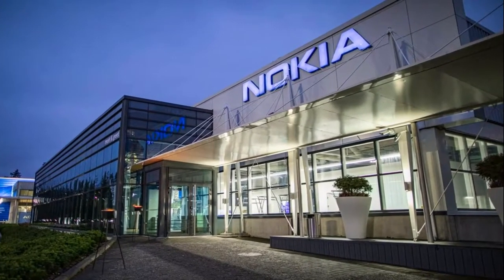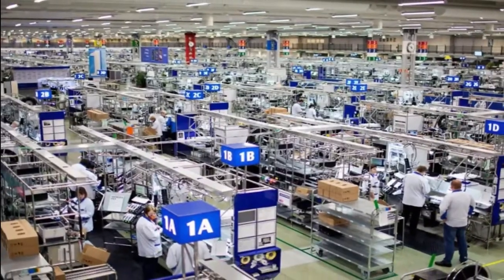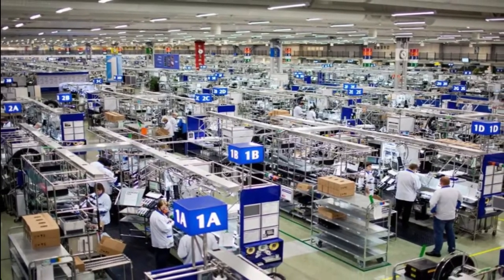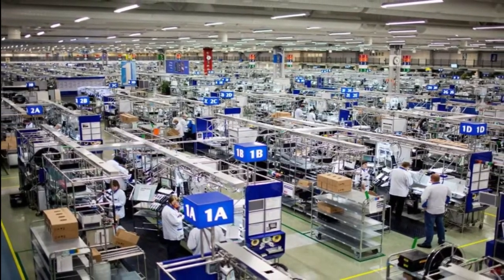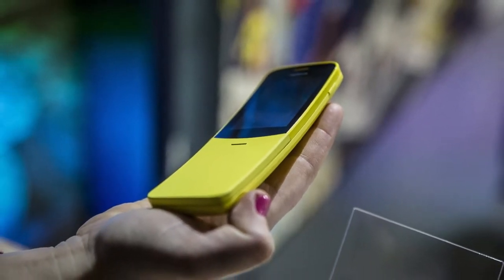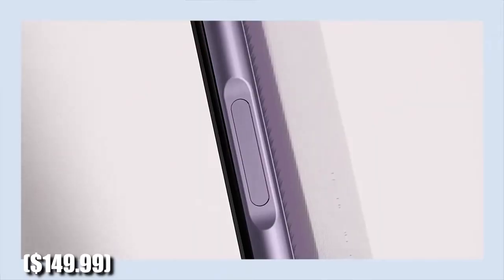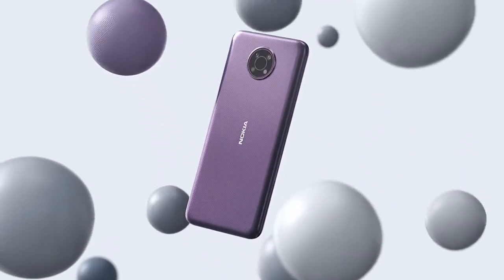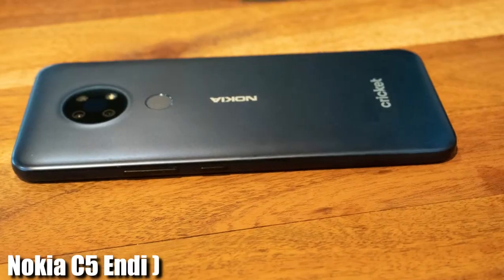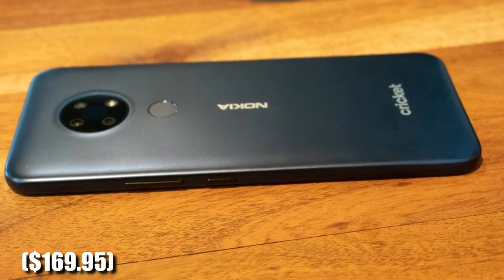When HMD resurrected Nokia in 2018, the company's first lineup wowed us. Nokia's lower-end options have been good choices for buyers on a restricted budget since then. Unfortunately, the Nokia G10 at $149.99 does not generate the same level of enthusiasm as the Nokia C5 ND at $169.95 from last year.